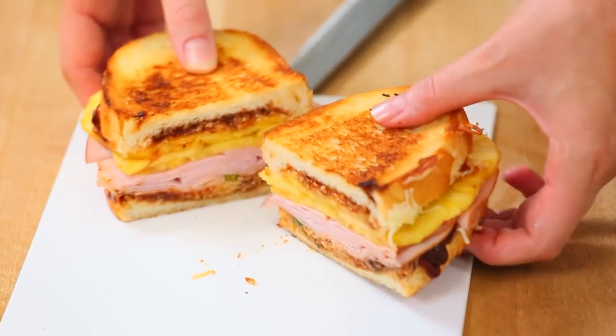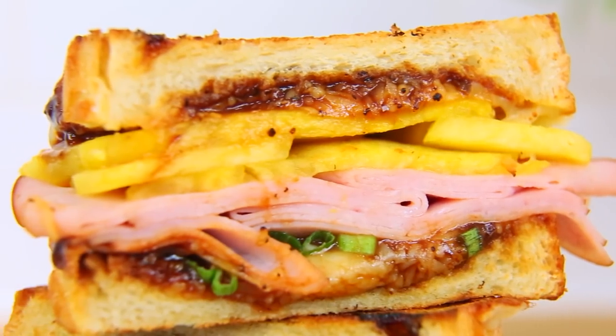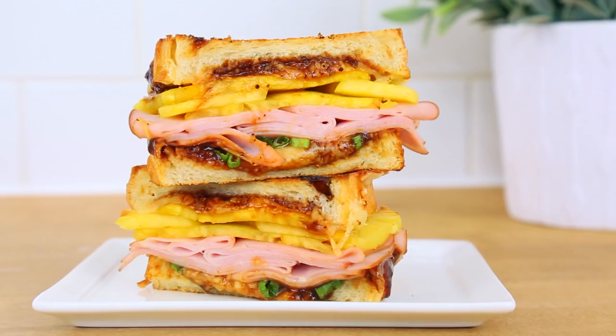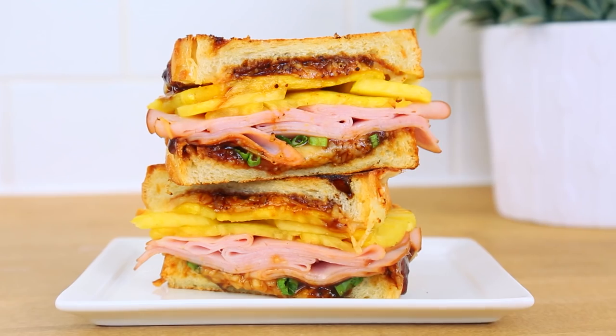You know this can't be bad — tangy barbecue sauce, sweet and tart pineapple. I know it may seem a bit excessive, but come on guys, it's grilled cheese day. Hawaiian on.